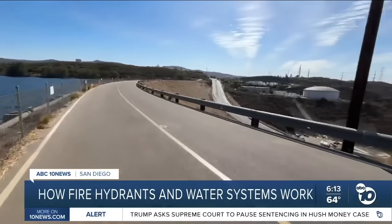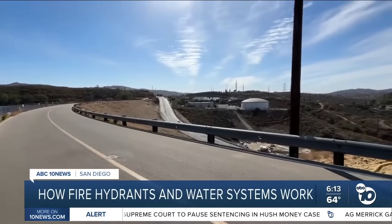I am at Lake Jennings in Lakeside and you can hear it is very windy out here. The lake behind me actually holds millions of gallons of water, and the water goes through the dam, under this bridge, and goes to this water treatment facility.